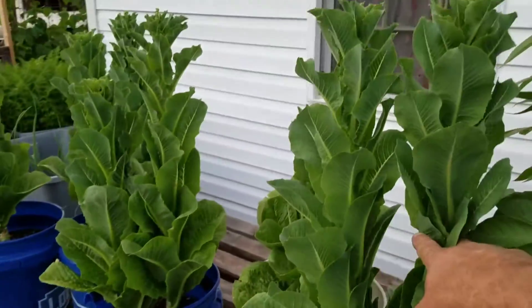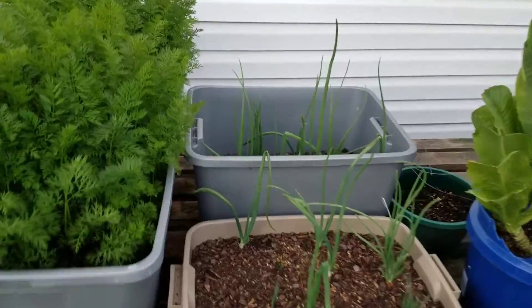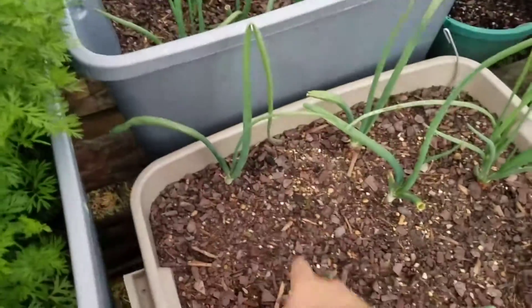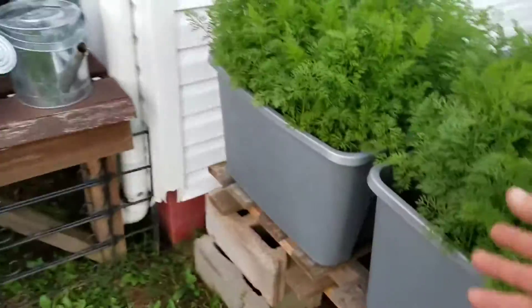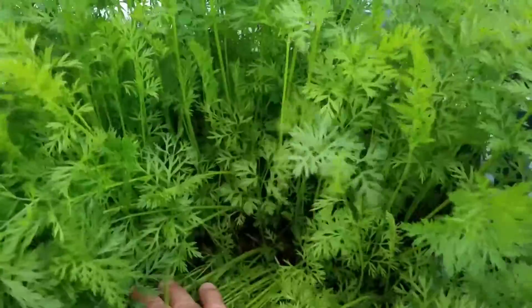We've got a top — we're going to top these off tomorrow. Make sure we get some more romaine lettuce. The onions are blooming, doing great. Even a lot more is coming up here and here now that it's getting hot. And the carrots — nothing's popped up yet, but man, they're looking good. Healthy.